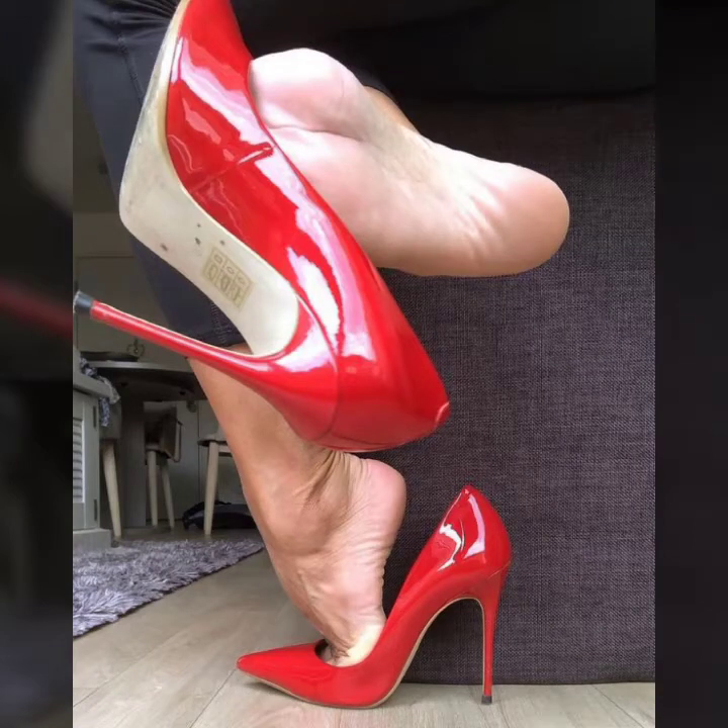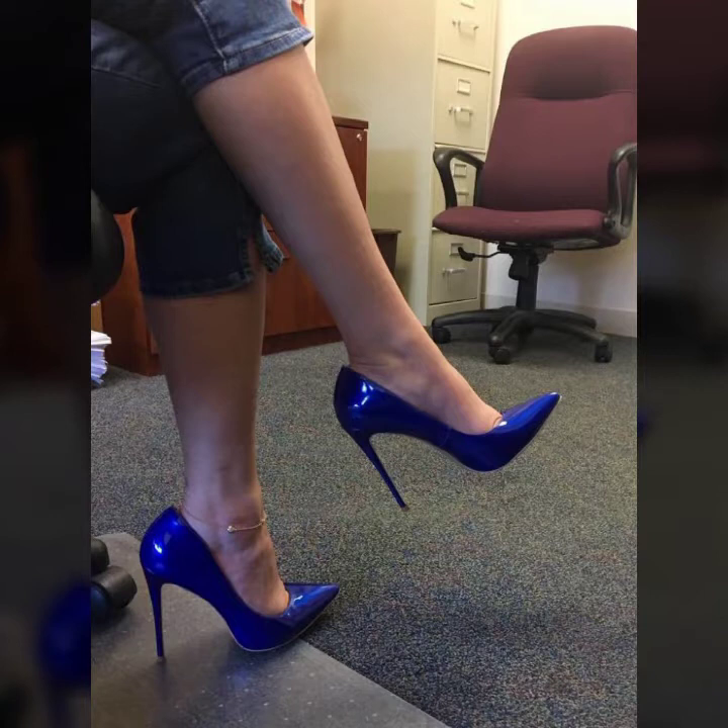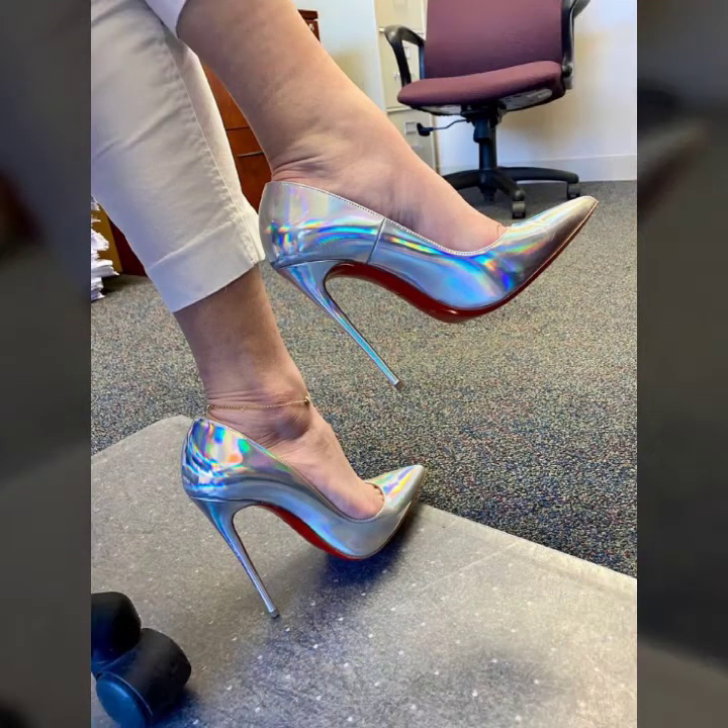Hello friends, welcome to my YouTube channel. How are you? I hope you will be fine and doing well. Today I'm going to share with you beautiful and stylish party wear high pumps design ideas.